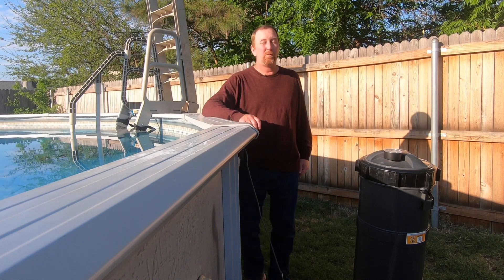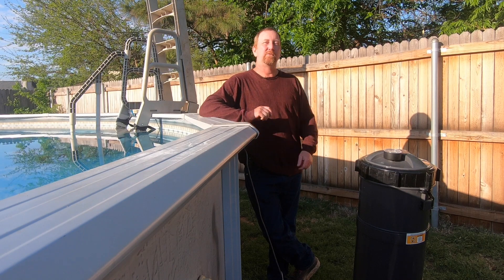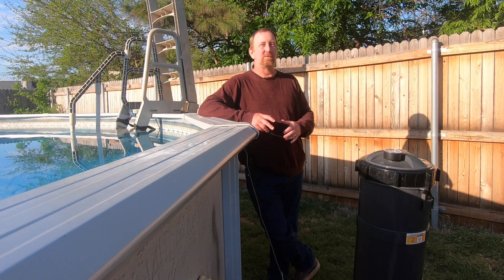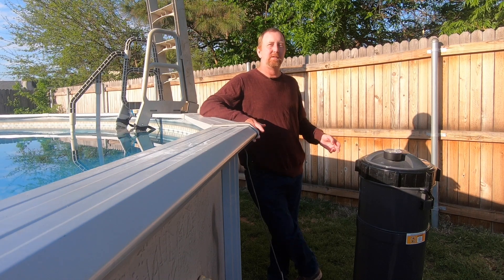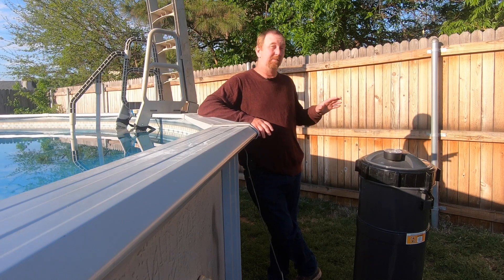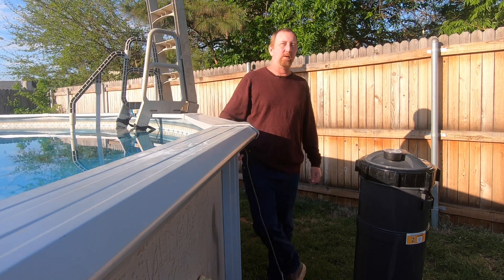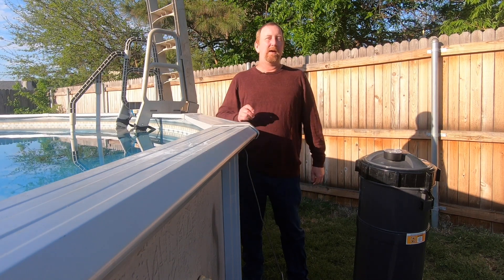Hi, John Barry here with easyclearpool.com, coming back at you with another video. As we're getting into the 2021 swimming season, temperatures are starting to shape up here in Oklahoma — 70s today, 70s and 80s all of next week after being in the 50s earlier this week. It is starting to warm up, the water will start warming up, and of course it's time to start swimming.